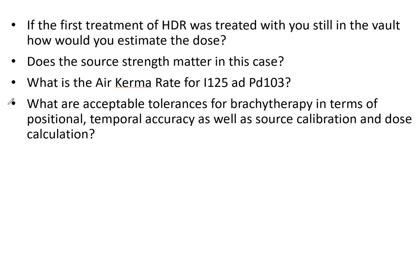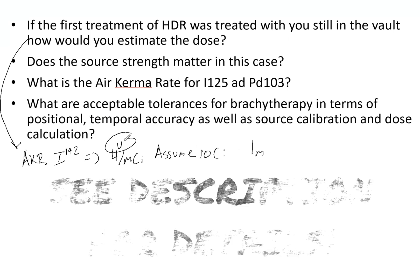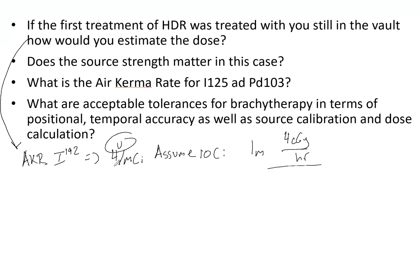One thing that afterloaders provide, which is really useful, is an air kerma rate, abbreviated AKR. For Iridium-192, that is equal to 4 cGy per hour per millicurie. So if we assume a 10 Ci source — just to make the math easy — then at one meter you are getting 4 centigray per hour. Knowing the treatment time, which is also recorded, you can determine how much dose you received.